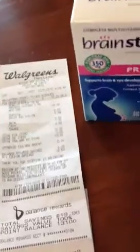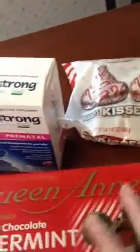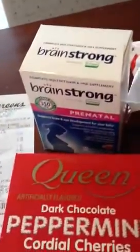A lot of the times you need fillers, and these things here — these gum and these candies — were marked down 50% off, so I threw both of them in for completely free. They gave me back $10.